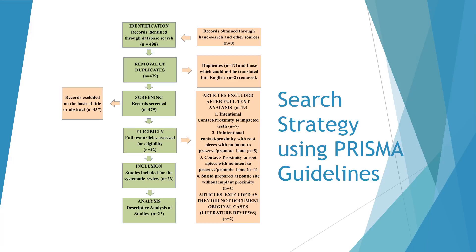Our search strategy using PRISMA guidelines is described in this figure. 498 articles were identified through database searching using keywords. Out of these, 17 duplicates and two articles which could not be translated into English were removed. Out of the 479 articles, 437 were excluded on the basis of title or abstract. Full text analysis of 42 articles was performed, of which 19 were excluded based on the exclusion criteria. Finally, only 23 articles were included in this systematic review and a descriptive analysis was performed.